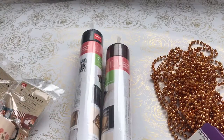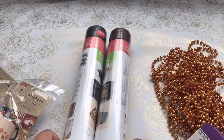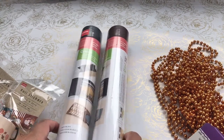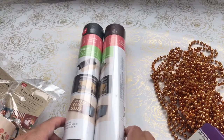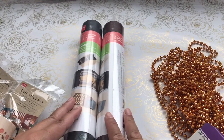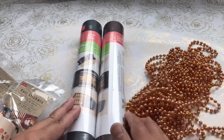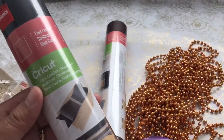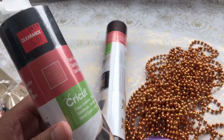Hi everyone, it's Ziv. Welcome back to my channel, A Crafty Poodle Mom. This is a collective haul. I had gone shopping with some crafty friends and I picked up a couple of things at Daiso, Joann's, and Tuesday Morning. So first I'll start off with Joann's Cricut clearance for $6.